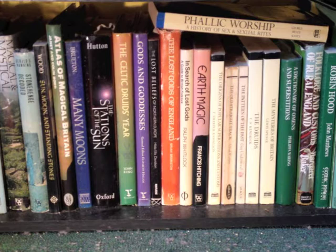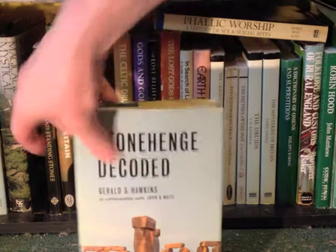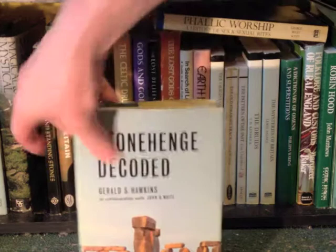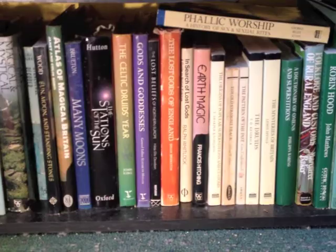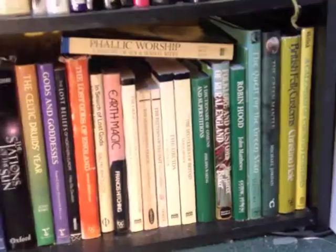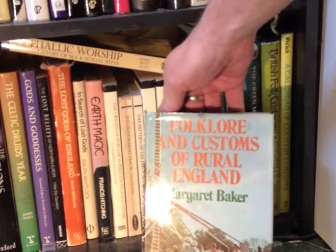Having said that, there are plenty of books that at the time they were written were cutting edge — things like Stonehenge Decoded by Gerald Hawkins, or Ralph Whitlock's In Search of Lost Gods. At the right-hand end we've got a couple of books on English folklore, with Margaret Baker perhaps being one of the key ones there.